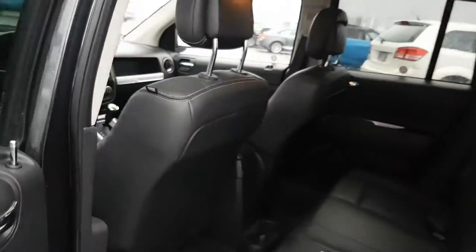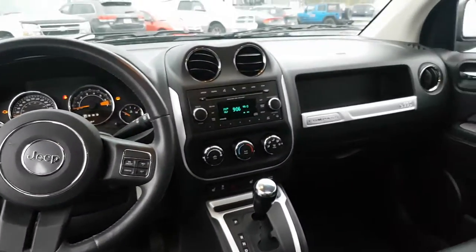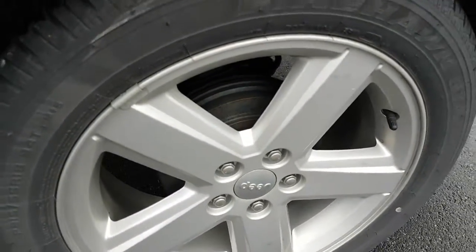Taking a look from the front, there's a sunroof. The back seats recline down — it's full flat. Great condition overall.